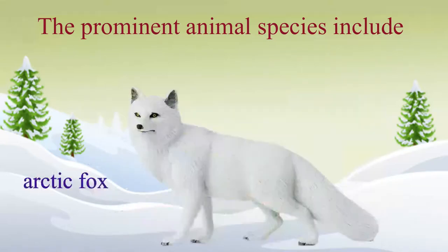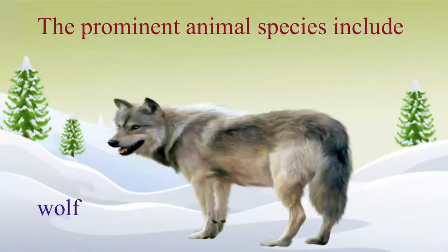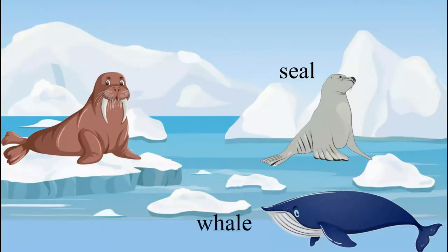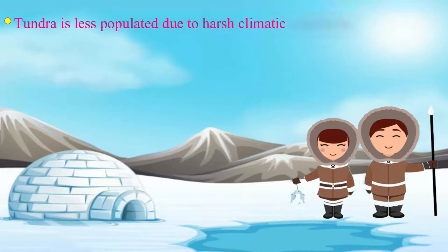Polar bear, arctic fox, caribou, wolf and lemming, etc. Seal, whale and walrus are found in the sea of this region. Tundra is less populated due to harsh climatic conditions.